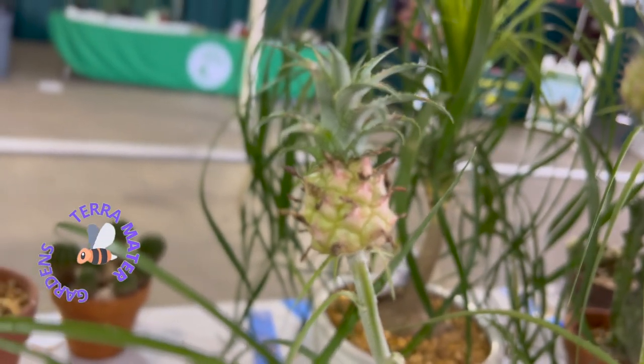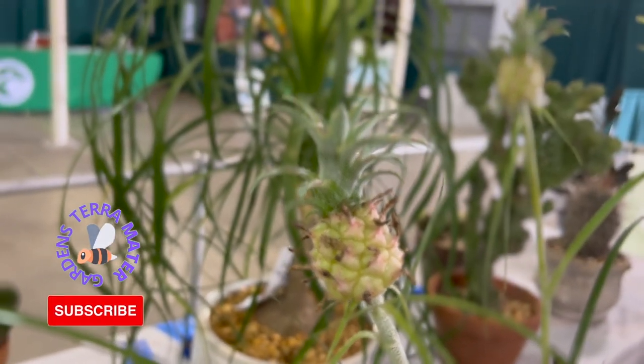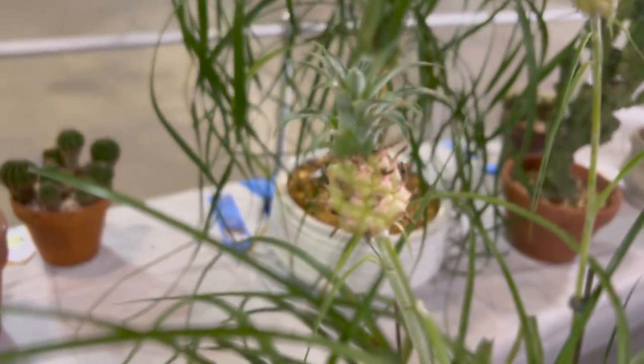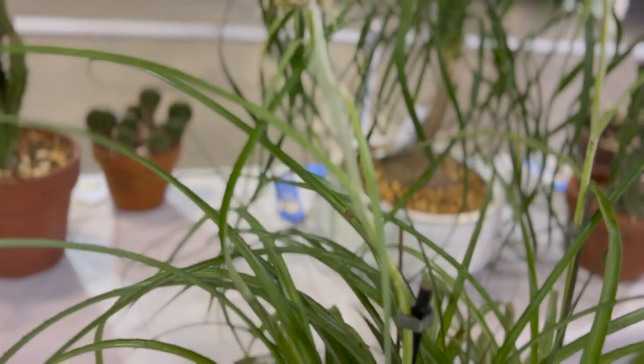Ananas nanus is a delightful little pineapple grown mainly as an ornamental rather than an edible. It is a pygmy relative of Ananas comosus, cultivated for its pink inflorescence that later becomes a beautiful miniature yellowish pineapple. The miniature pineapple's small fruit is edible.